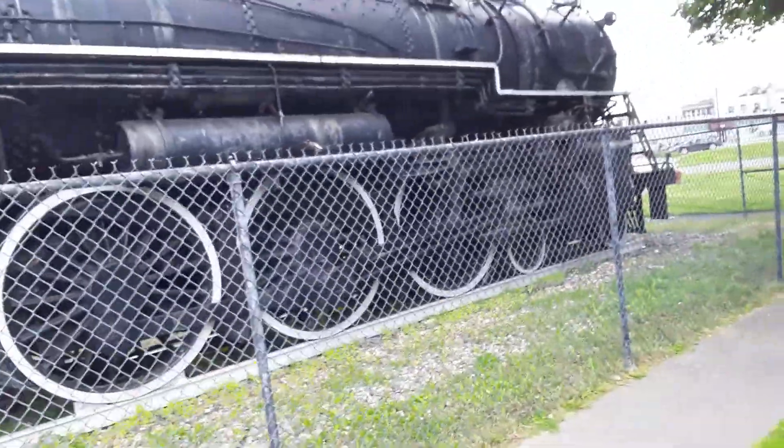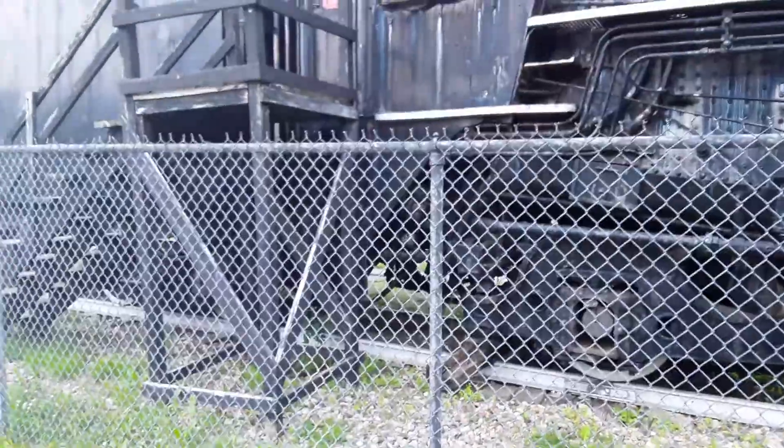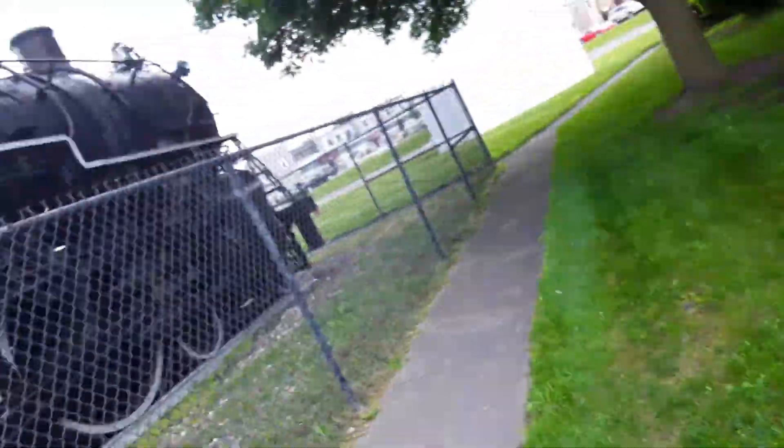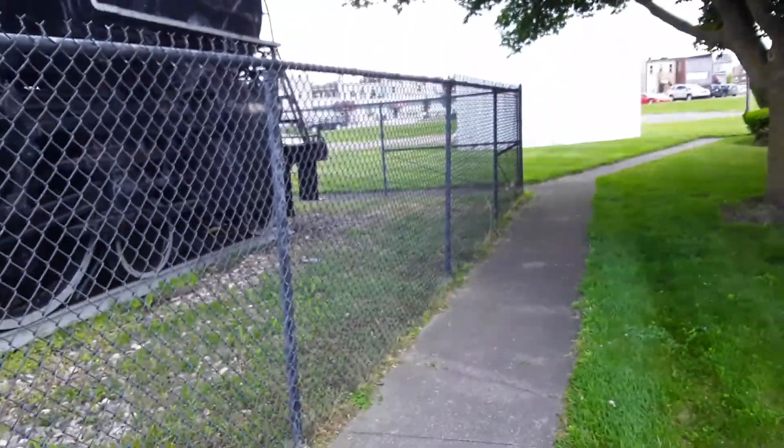That's a little tour of historic stuff: a wigwag crossing signal, train indicators, Grand Trunk Western 5632, and the Grand Trunk box car. Over and out.